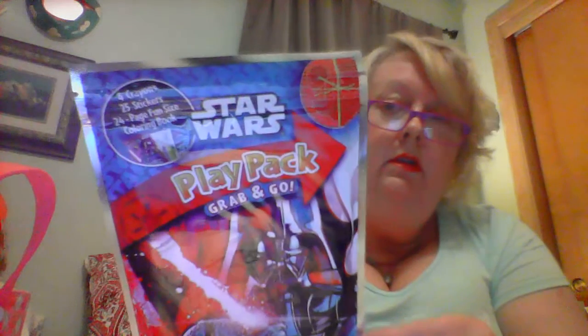My sister-in-law likes Star Trek and Star Wars, and for some reason my mom thought she needed to get this for her. It is a Play Pack Grab and Go — Star Wars — and it comes with four crayons. What is she going to do with four crayons?!